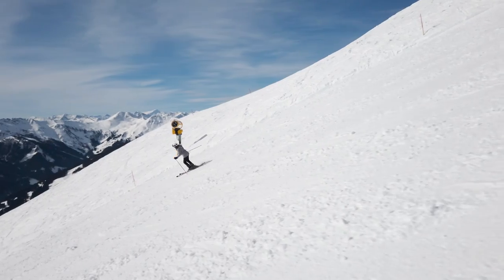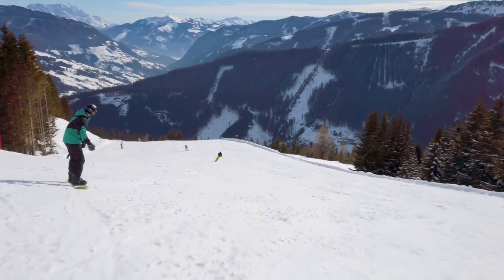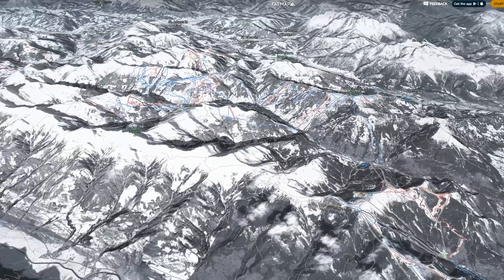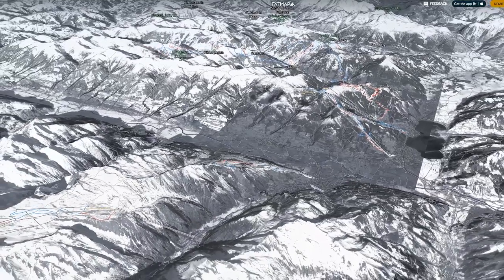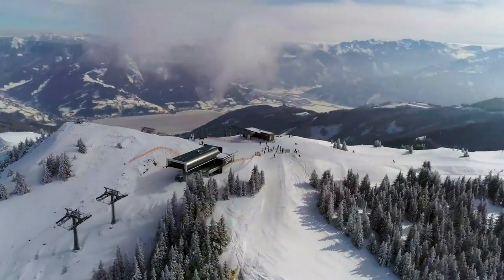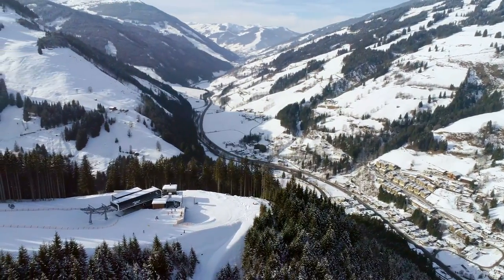Overall, there are 14 black runs, 55 red runs and 87 blue runs throughout the ski circus. Take note that as of 2020, the ski pass is called the Alpine Ski Pass, and includes the resort of Zell am See and Kaprun, with a total of 408 kilometres of slopes. There's also a new gondola connecting the Glemm Valley to Zell am See mountain — the Schmittenhöhe — just a short ski bus ride from Saalbach.